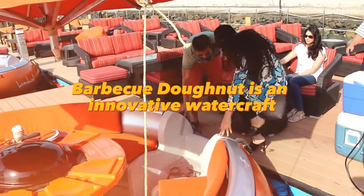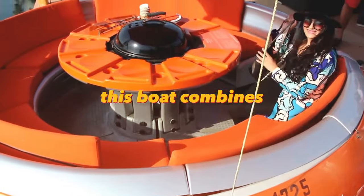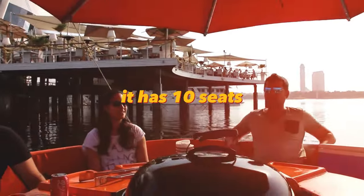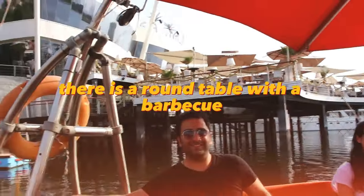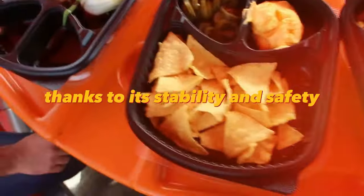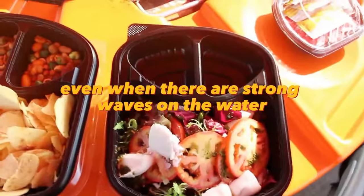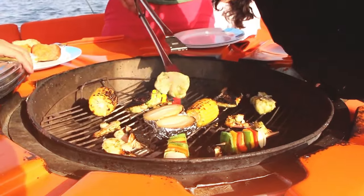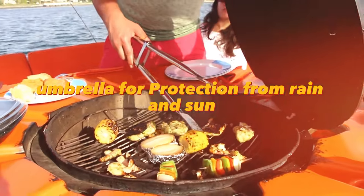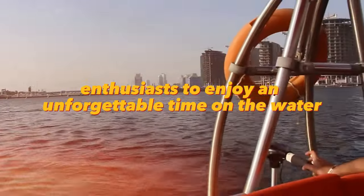Barbecue Donut is an innovative watercraft created by German designer Sebastian Schmidt. This boat combines the possibility of a picnic and a water ride. It has 10 seats, and in the center of the boat there is a round table with a barbecue where you can cook meat and other foods. Thanks to its stability and safety, the barbecue donut allows passengers to enjoy a picnic even when there are strong waves. The boat is also equipped with an adjustable umbrella for protection from rain and sun.